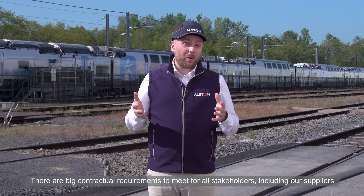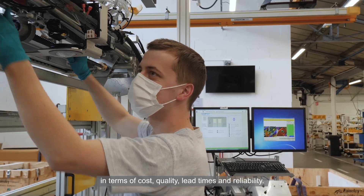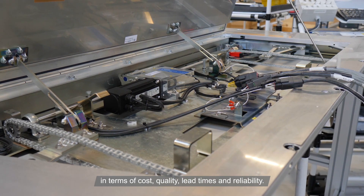De gros requis forcément contractuels à respecter en termes de coûts, qualité, délais et fiabilité attendus sur l'ensemble des parties composantes dont nos fournisseurs.